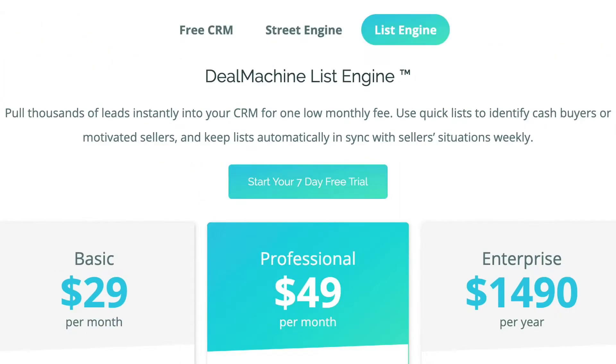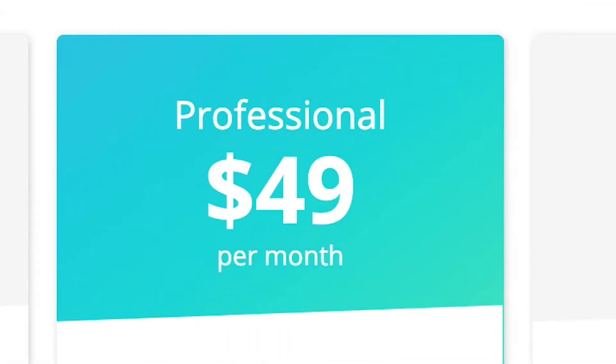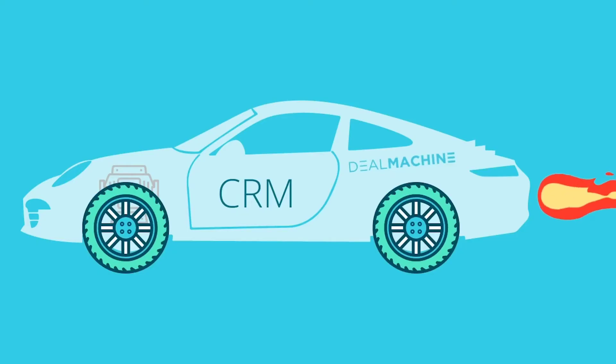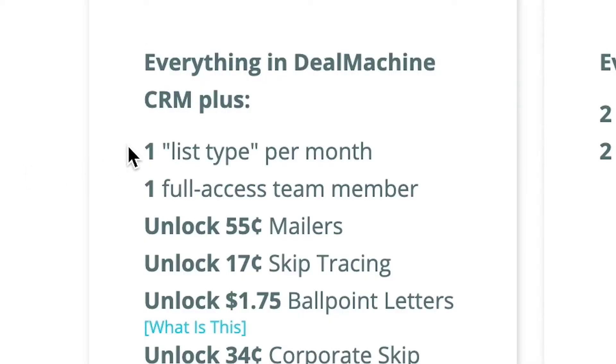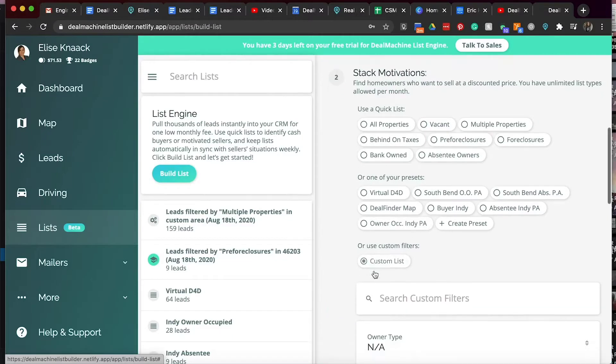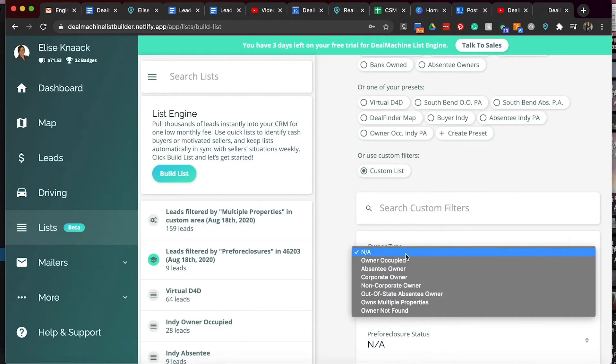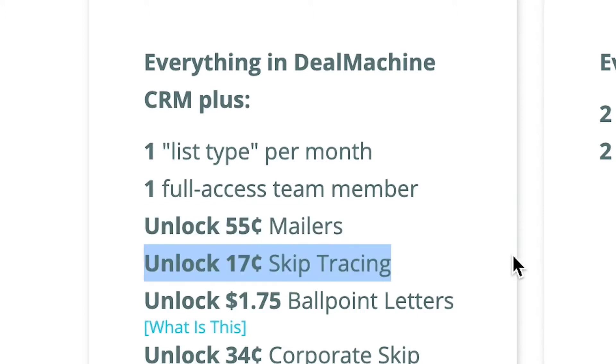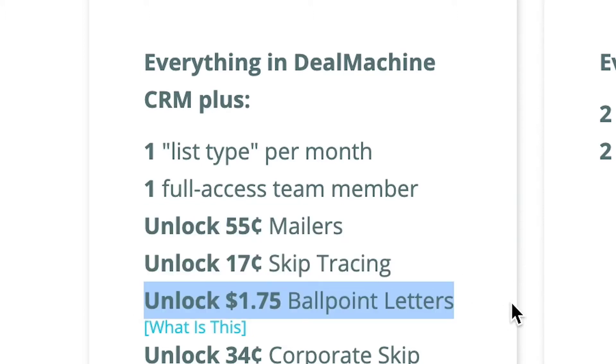We made it into three separate plans with a seven-day free trial to make sure those rims are working out for you. On the basic plan it's $29 per month — you get everything in DealMachine CRM still, so you still get that nice car that runs efficiently. You get one list type per month, where you choose from custom filters or maybe just vacant properties. You also get one full access team member, 55-cent mailers, 17-cent skip tracing, $1.75 ballpoint letters, and 34 cents for corporate skip tracing.